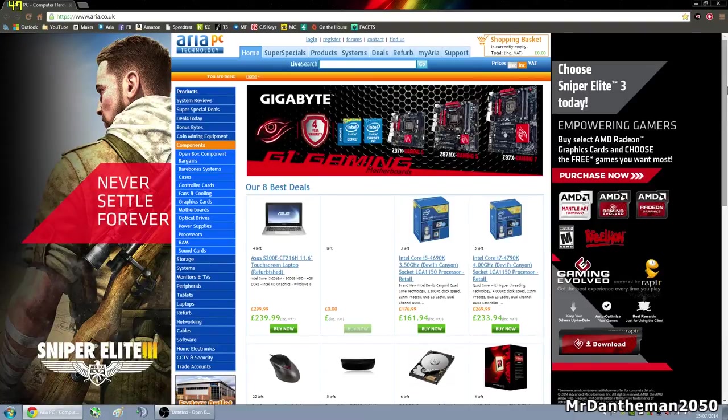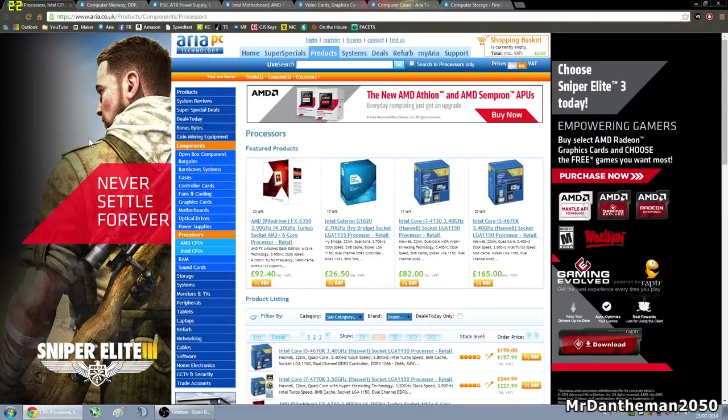First of all, I'm going to open a few tabs. We're going to go for processor, RAM, power supply, motherboard, graphics card, case, and storage. These are the core components that you need for a PC to work, so we're just going to load all these tabs up, and this is how I prefer to do it.